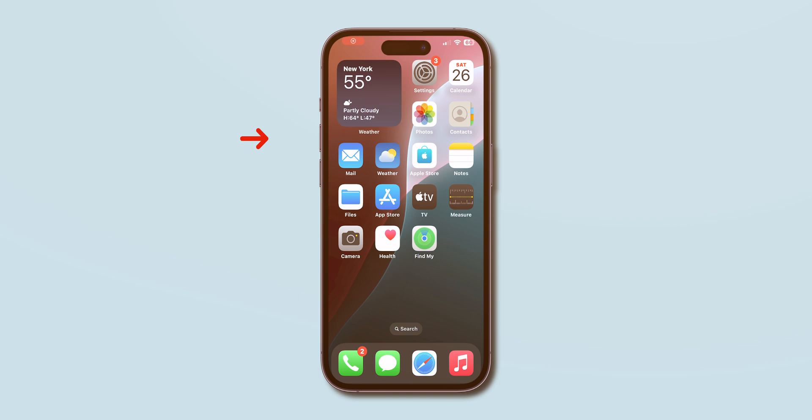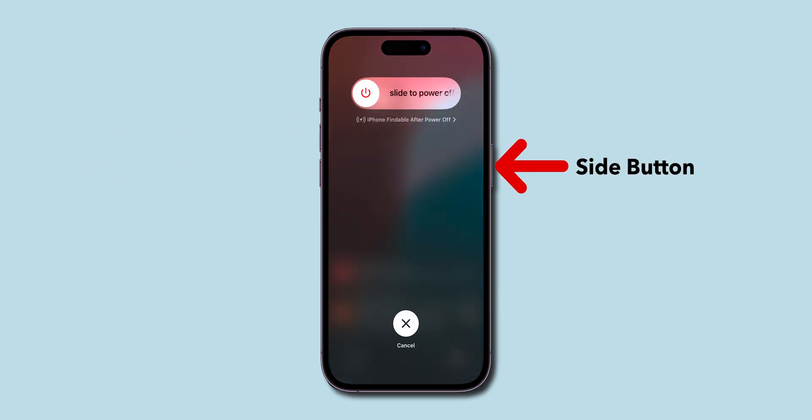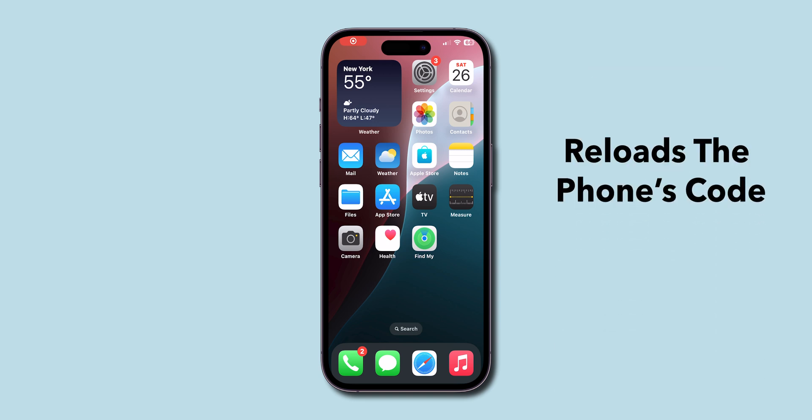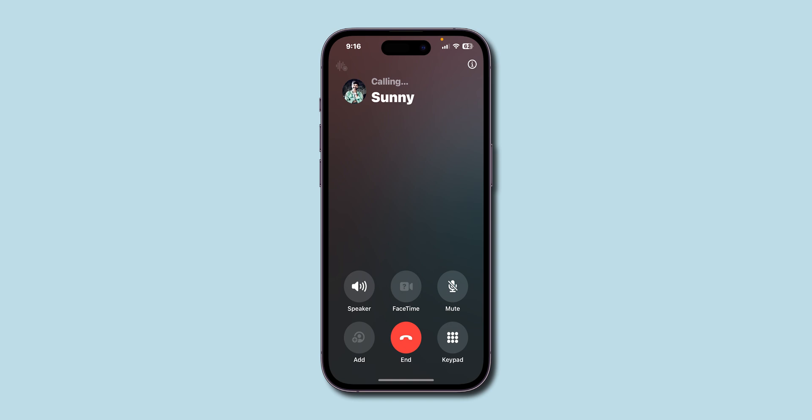If it is still making random calls, force restart your iPhone. Press volume up, then quickly press volume down, then hold the side button. Don't slide to power off — keep holding until the screen goes black and the Apple logo appears. This won't delete personal data and only reloads the phone's code to fix the issue. After force restarting, check if the phone is making random calls or not.